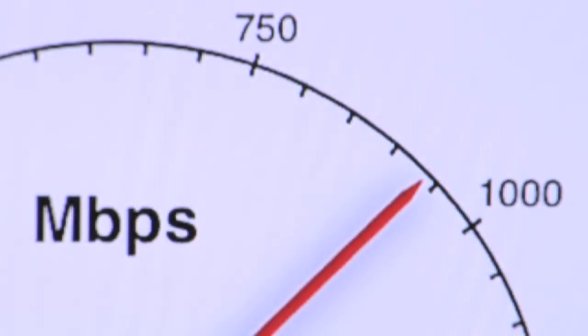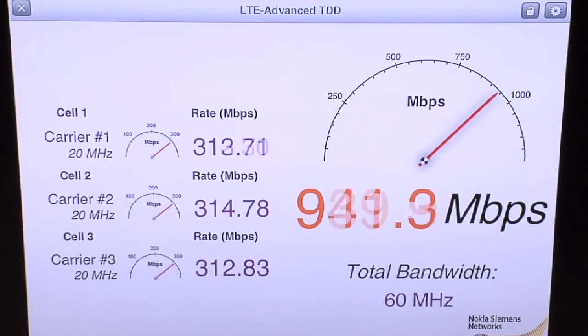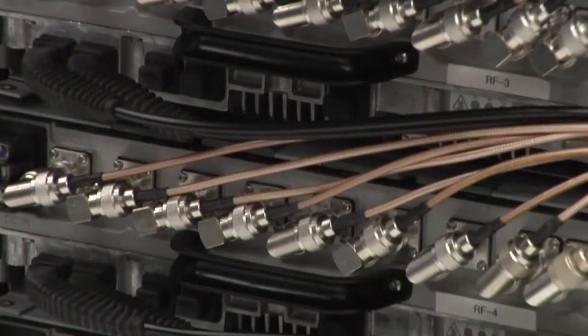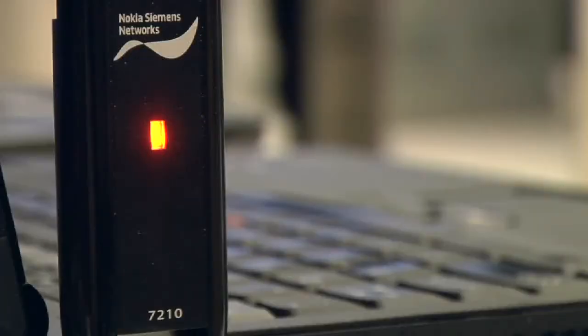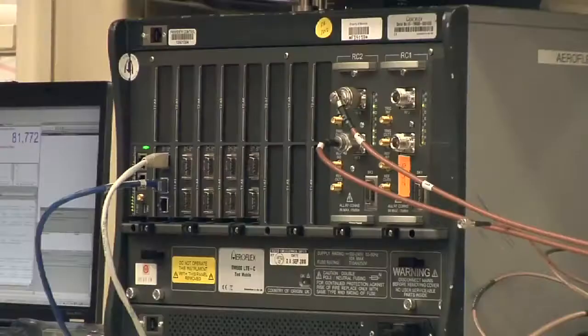We have achieved this high throughput by utilizing the significant processing capability of our commercial hardware: our TD-LTE 8-pipes radio, our baseband Flexi Multi Radio system module, and our TD-LTE 7210 USB dongles and test terminals.